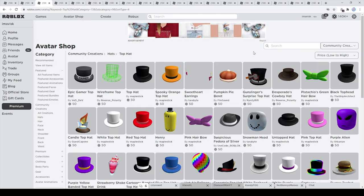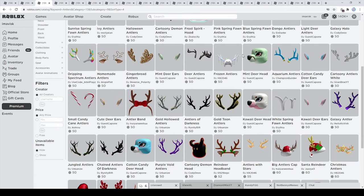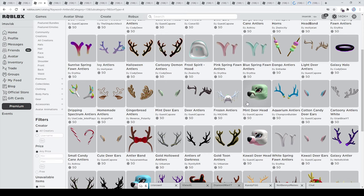The last hats we're going to look at from the hat accessory category are antlers. We have some very amazing antlers from the UGC catalog, and the ones I definitely recommend are the ones made by Urbanized — they look pretty close to the ones made by Roblox. Right here we have the gold hollowed antlers, which are absolutely amazing, and then a few more by Urbanized like the jungled antlers, all for just 50 Robux.